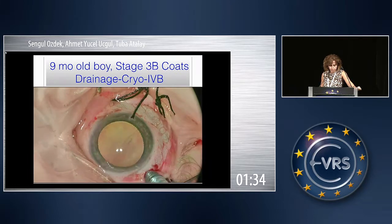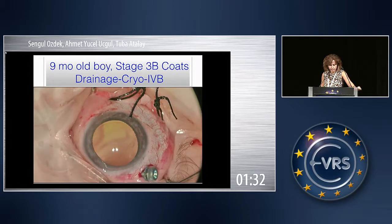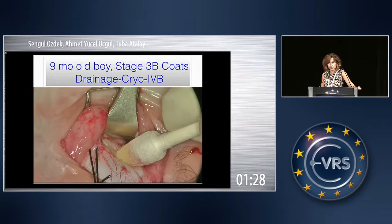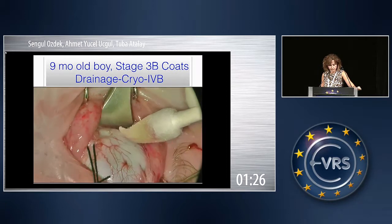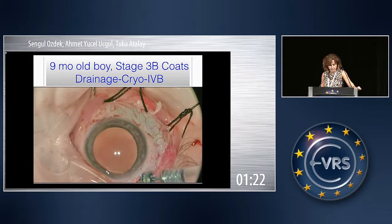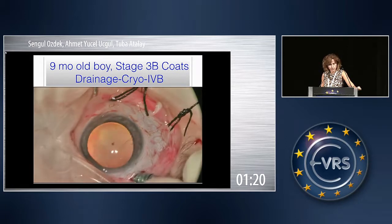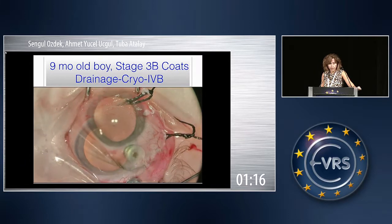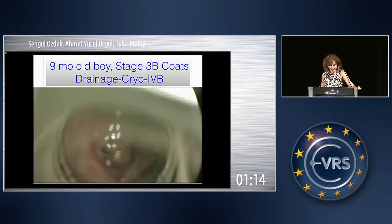We can use this trocar for a chandelier to see if the retina is okay or not, and we can use this chandelier to apply some laser or cryo to the retina. So it's a multi-purpose entry.